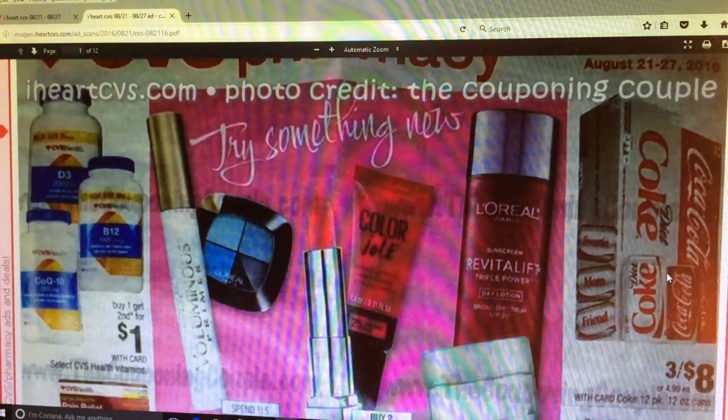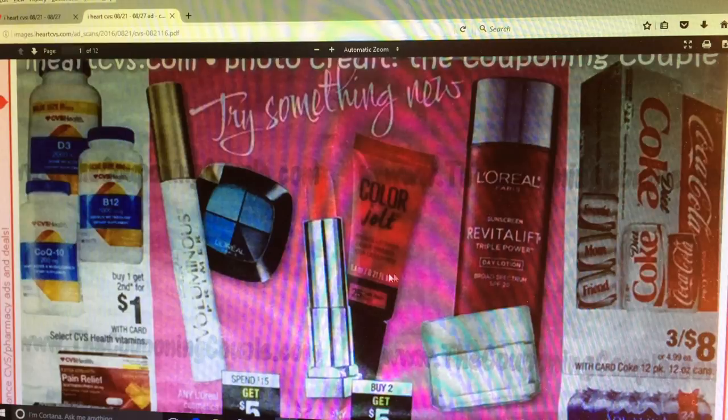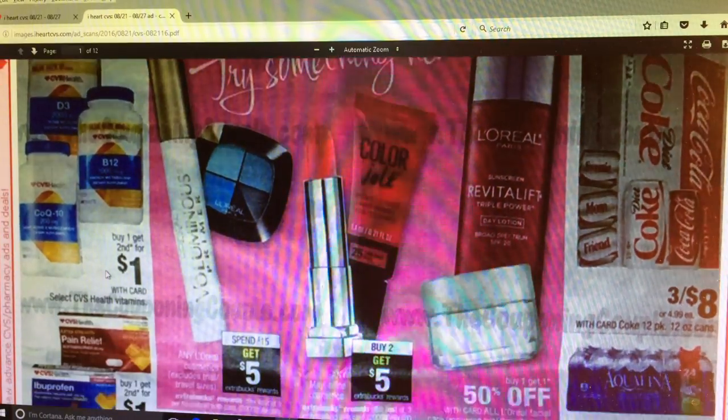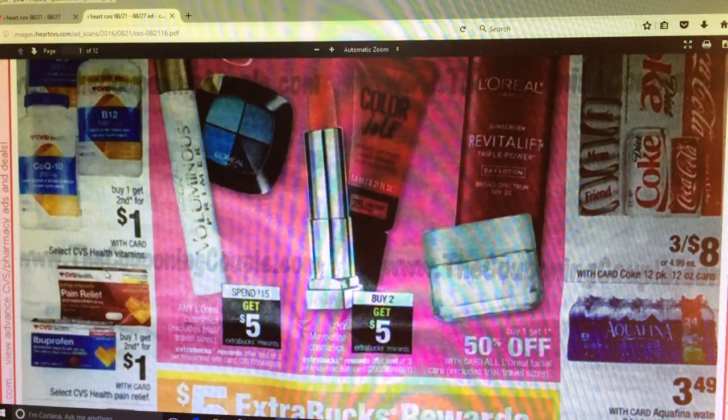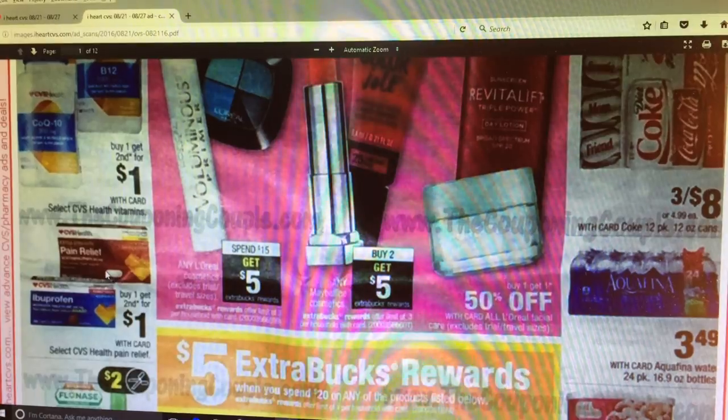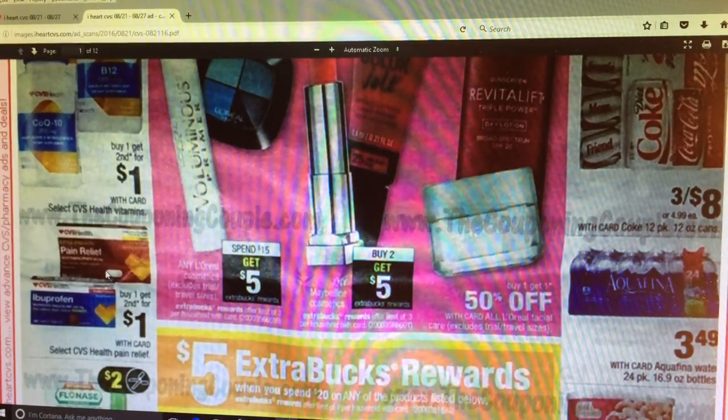Coke looks like you can get 3 of the 12-packs for $8. We've got some vitamins over here - looks like maybe their brand of vitamins, buy 1 get the 2nd one for $1. And some more like the Ibuprofen - the Acetaminophen pain relief - buy 1, get the 2nd one for $1.